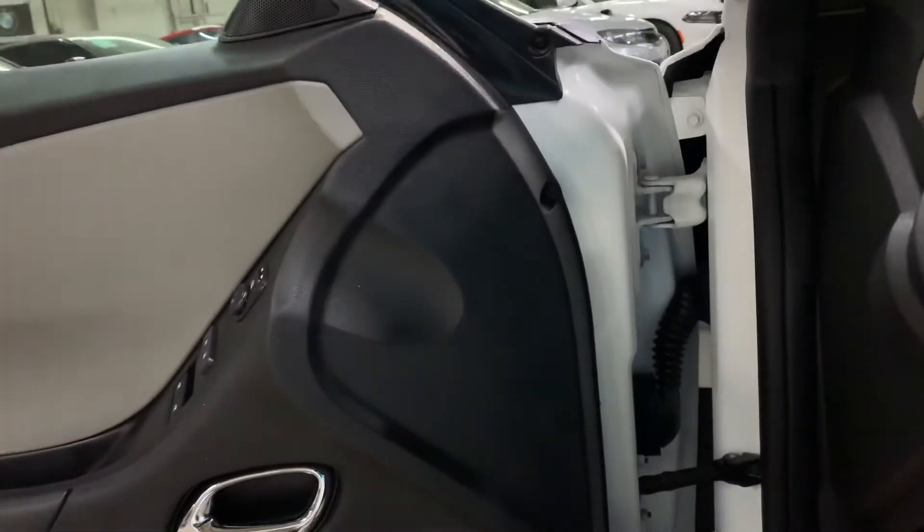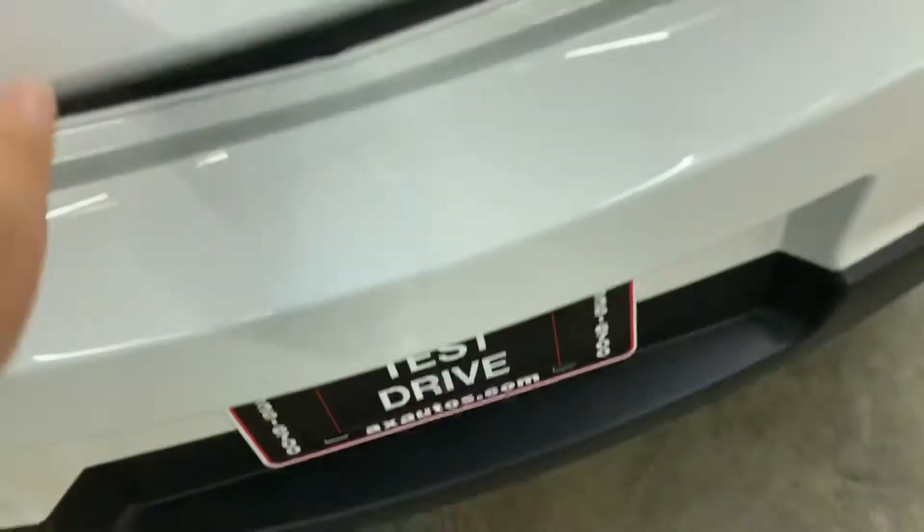Let's go ahead and turn on the vehicle. I'm going to pop the hood open in just a second, and also opening the trunk. Back here in the trunk you've got some great space. Let's go ahead and take a look at the engine now.